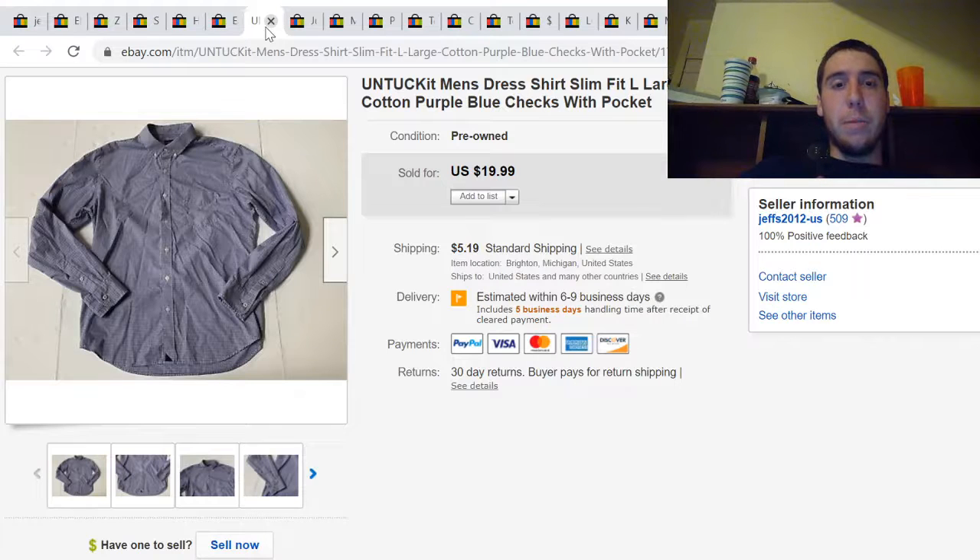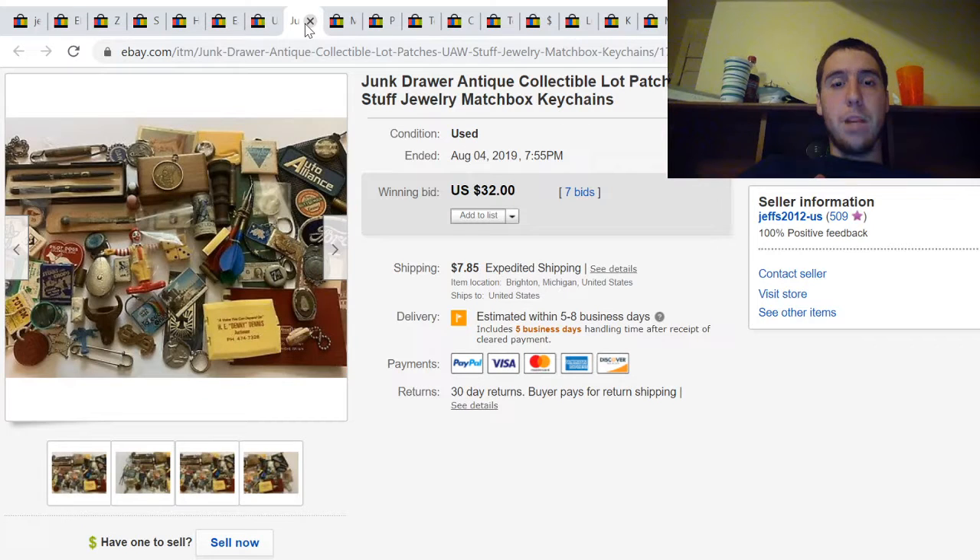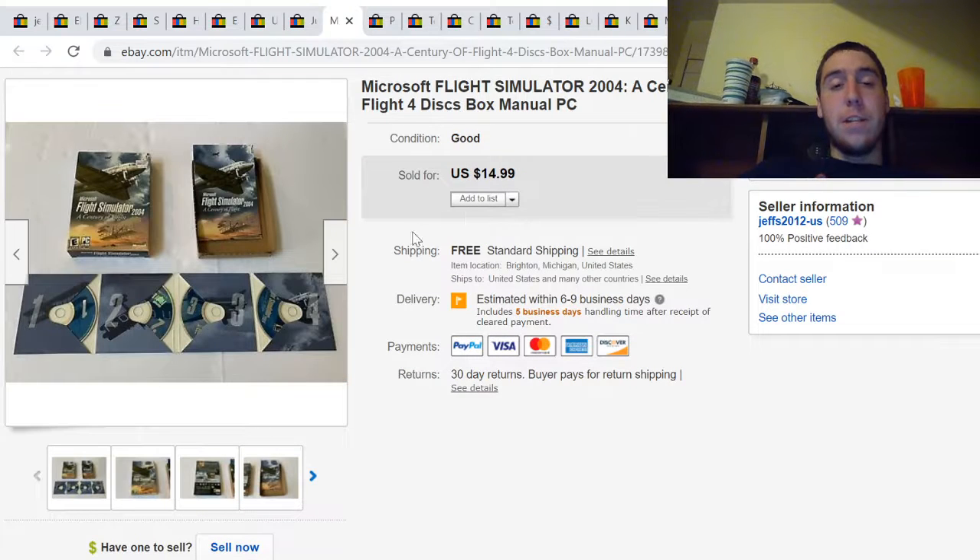Here's an Untuck It men's dress shirt. I paid $4.99 at a Salvation Army and it sold for $20 plus shipping. This is a junk drawer lot from an auction — I picked up a whole box of stuff and this was just the leftovers. It sold for $32 plus shipping.